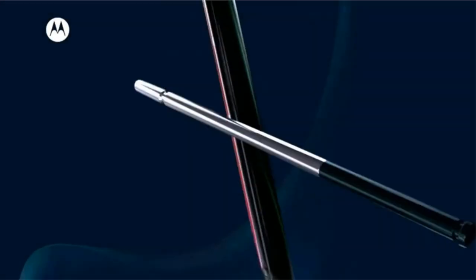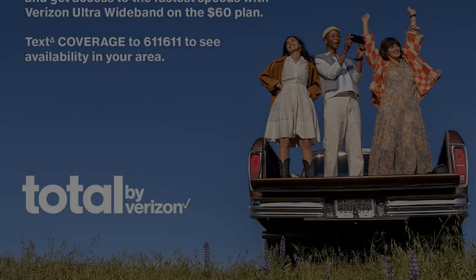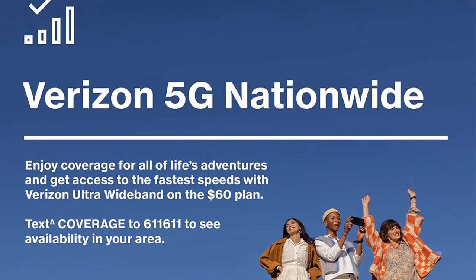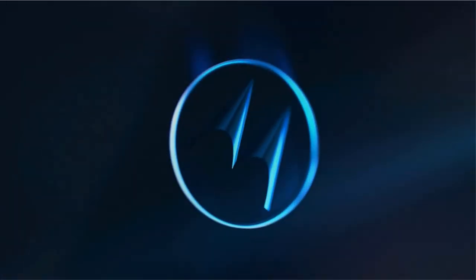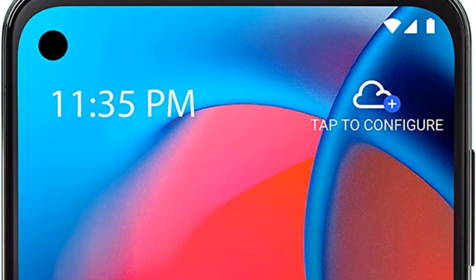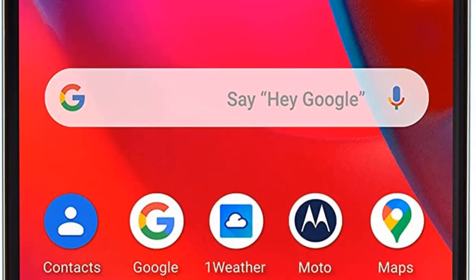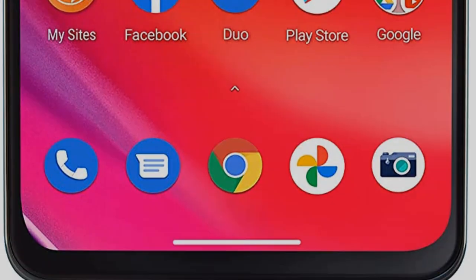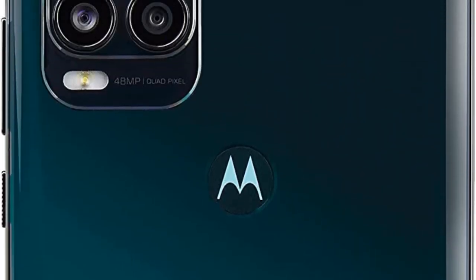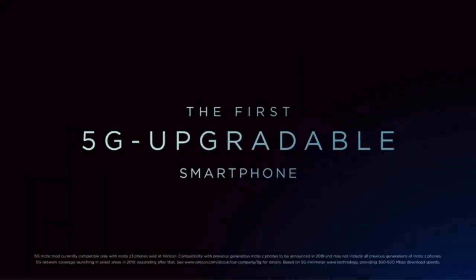We also installed Rocket League Sideswipe to test speed and reactions. The Moto G Stylus 5G had no problems there either. To fully tax the GPU, we installed Genshin Impact and PUBG Mobile. Genshin Impact ran well at the lowest settings and is playable at medium settings if you are willing to sacrifice frame rates. The handset had no problems with PUBG Mobile with the low-resolution texture pack installed.